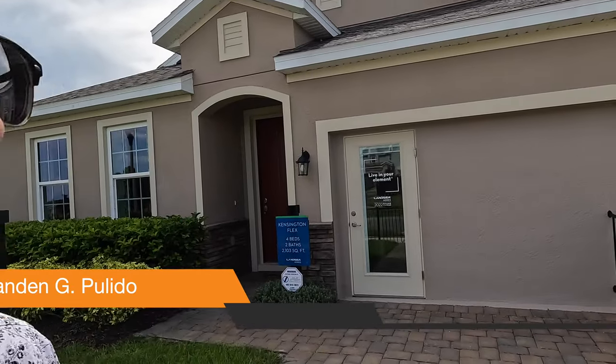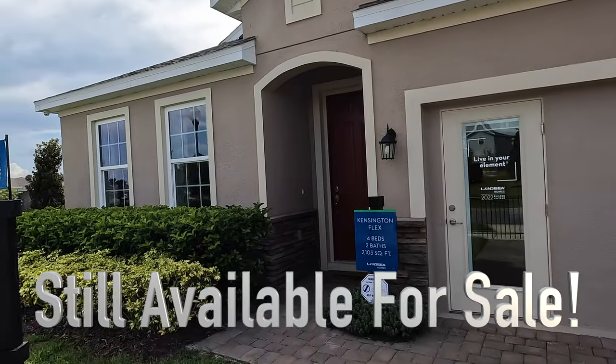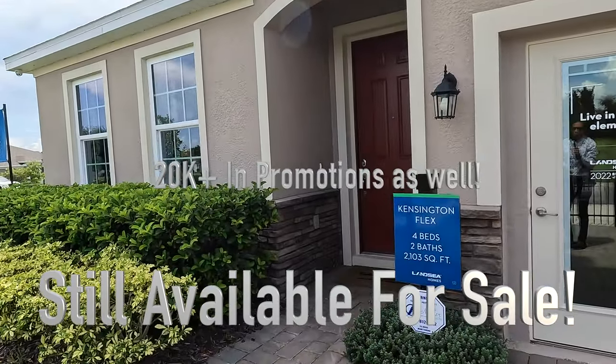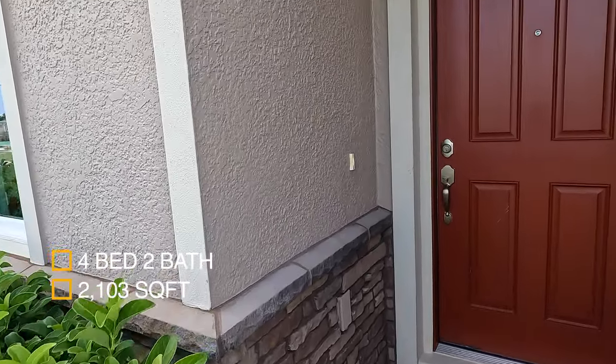Welcome back everybody. I'm here in Groveland — roughly 20 minutes from Claremont — looking at the Kensington Flex model being sold by Lancey Homes. This is a four bedroom, two bath home and I'm going to get straight into it. It's 2,103 square feet.